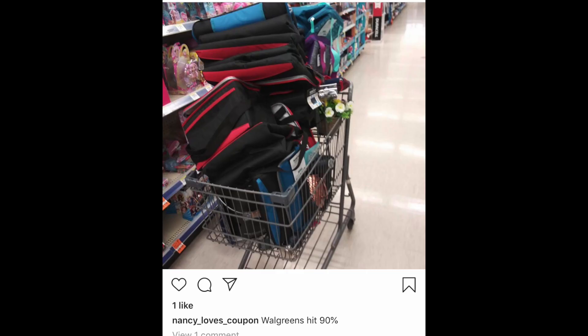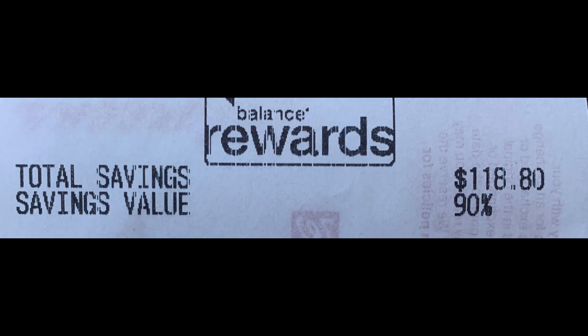Hey guys, Running Kimono here. Walgreens summer clearance stuff that was tagged hit officially 90% off this morning. I know a lot of you started heading out to the store at like six o'clock this morning to get some of these deals, and a lot of you scored big. I was getting tons and tons of messages over on Instagram — Nancy Loves to Coupon sent me a message like, 'Oh my god, look what I got,' and she killed it.